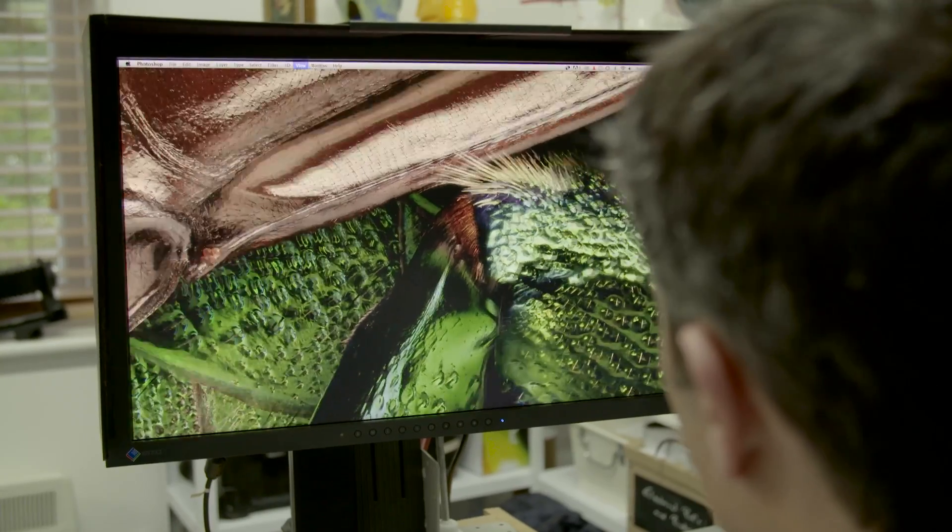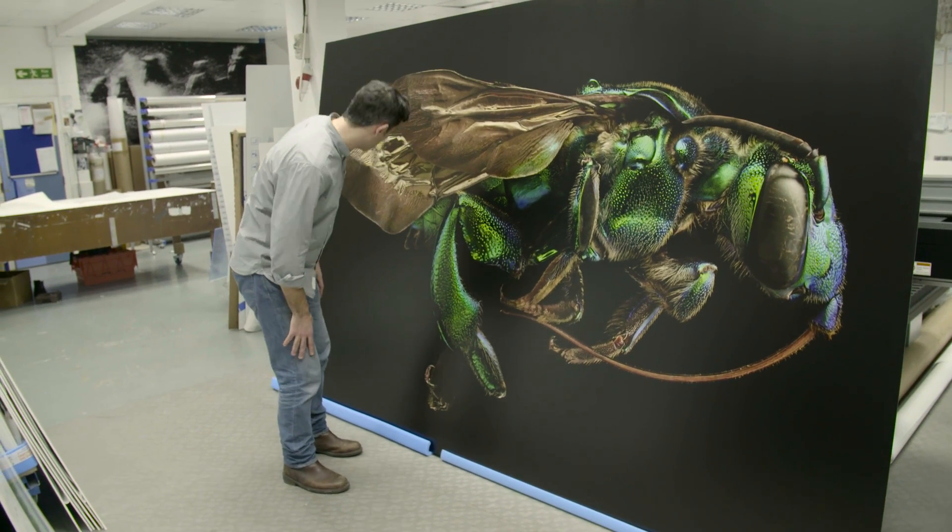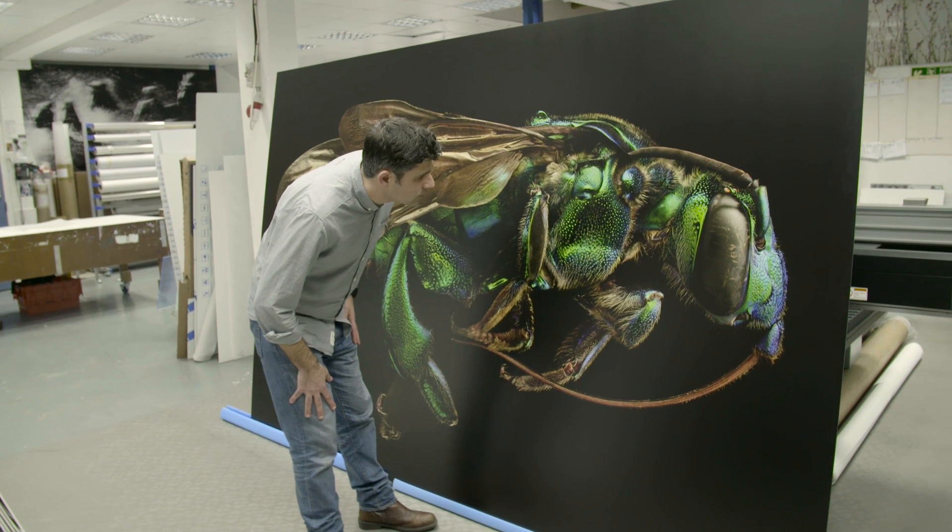I'm nervous and excited to see the reaction from this. To see the actual specimens themselves and then their photograph at that size, hopefully will be a unique experience. Whether the exhibition will be the end of this project, I don't know. I've got a feeling it might only be the start.